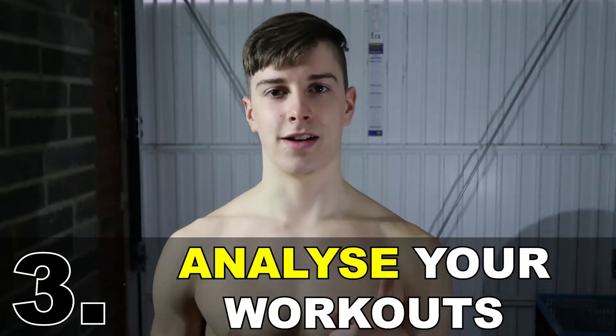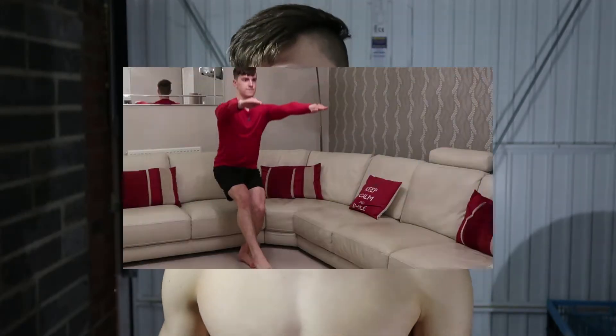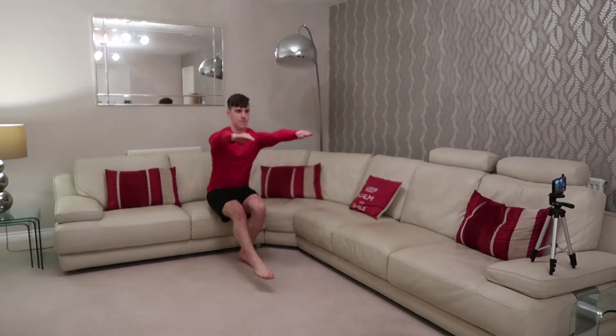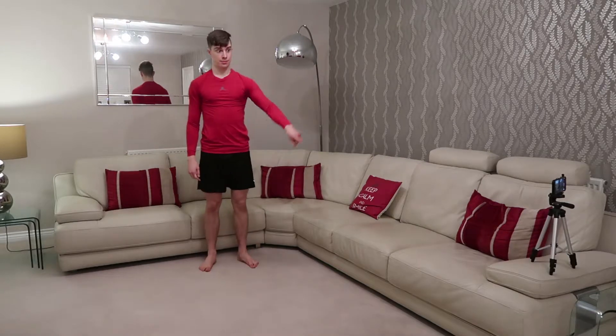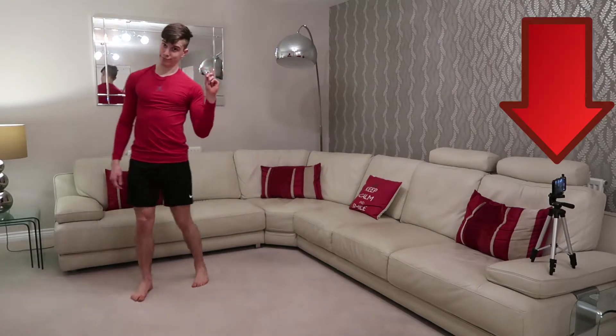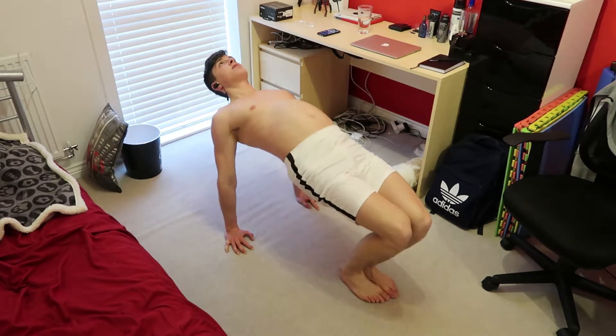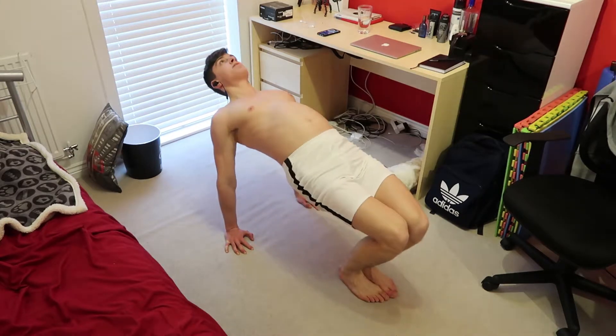Number three: analyze your workouts. After each workout you want to assess what you're doing right and what you're not doing right for each exercise you perform. A camera is a very good tool to do this as it provides objective feedback — don't always keep it subjective. It's so easy to lie to yourself; the camera doesn't lie. The more you do this, the better you get at analyzing your workouts, and the better you get at that, the easier it is to strengthen your strengths and correct any weaknesses when executing a specific exercise.